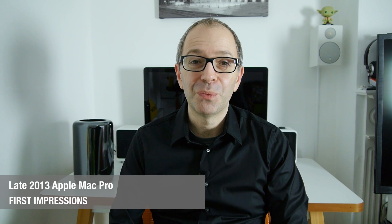Hi everyone, this is Dave from Geek & Noise, and welcome to my first impressions video of the late 2013 Apple Mac Pro. It's actually sitting off to the side of me here — look at this beautiful device.